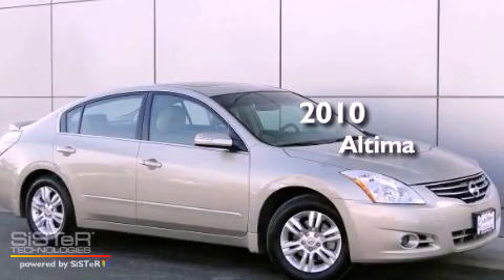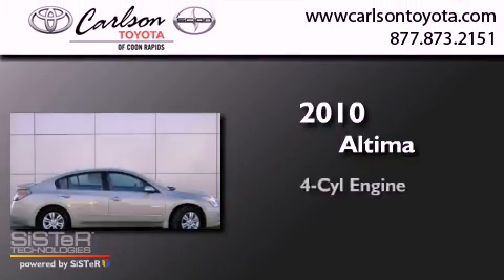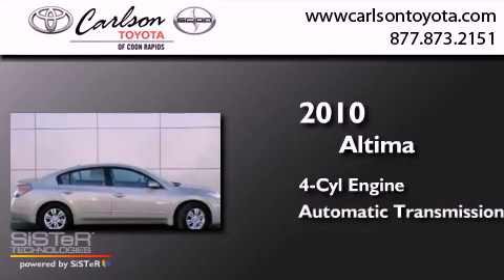This is a 2010 Nissan Altima. It has a four-cylinder engine and an automatic transmission.